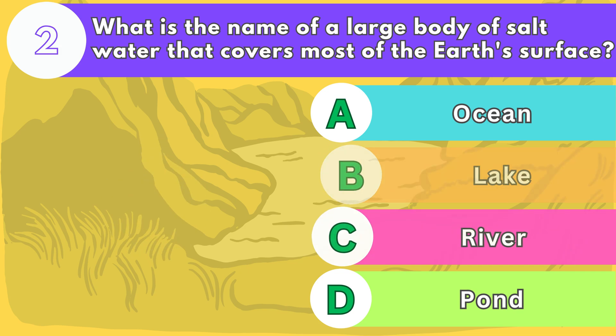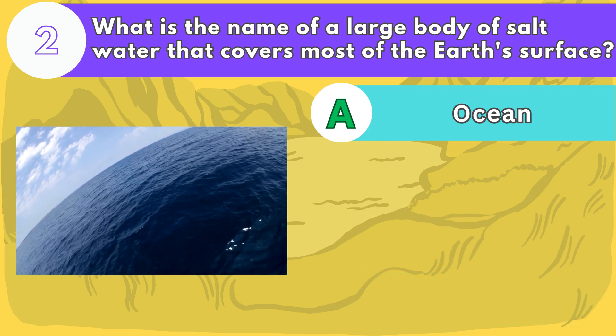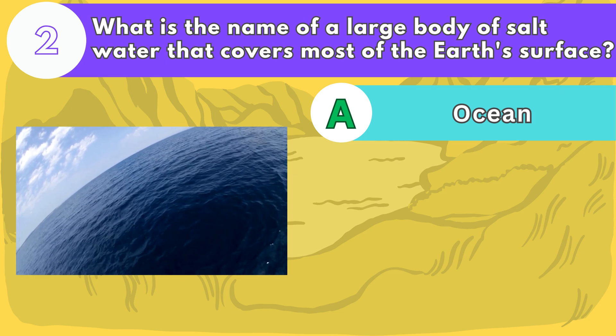The answer is letter A. There are five major oceans on earth: the Pacific, the Atlantic, the Indian, the Arctic, and the Southern.